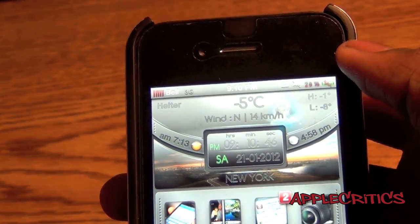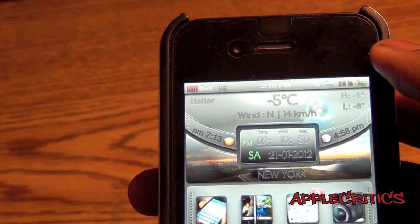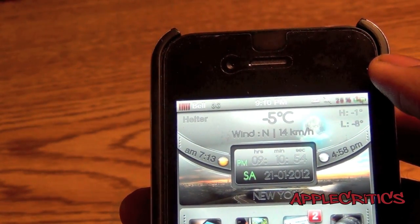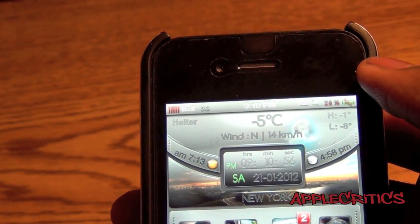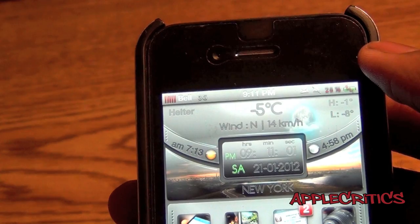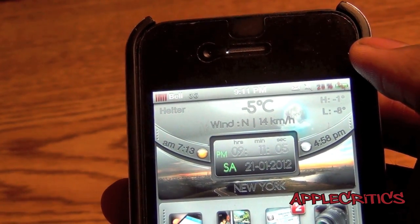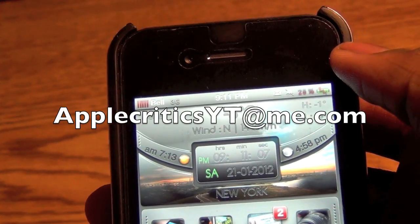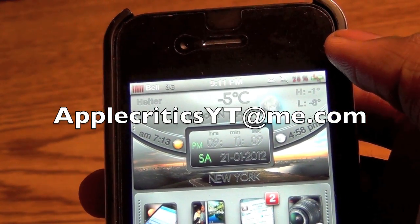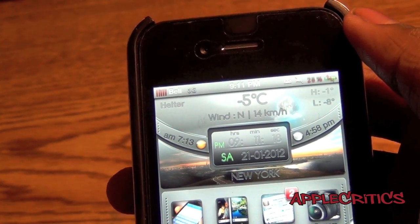If you want to get Siri installed on any of your devices that aren't the iPhone 4S, please be sure to check out my videos on my channel, and you'll definitely be able to do that. Please be sure to subscribe, please like this video, please follow me on Twitter at twitter.com/applecritics, and reply for any jailbreak-related questions and I'll be sure to answer them. Also, iMessage me at applecriticsyt@me.com and I will be able to provide you with jailbreak help. Thanks for watching.